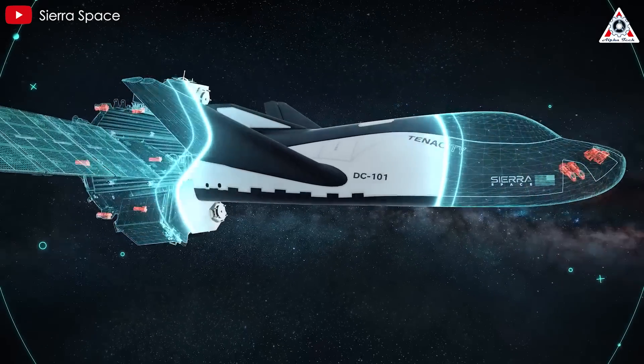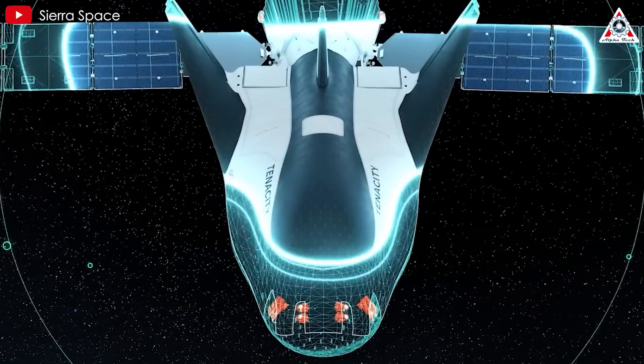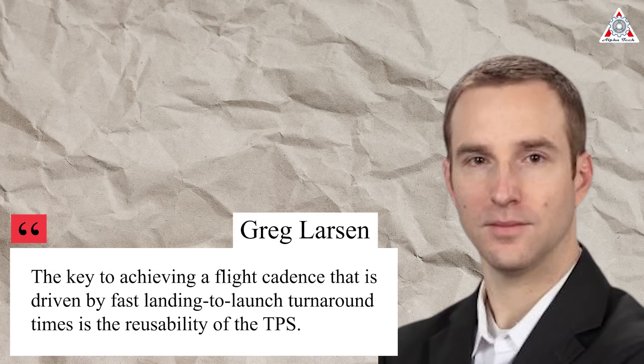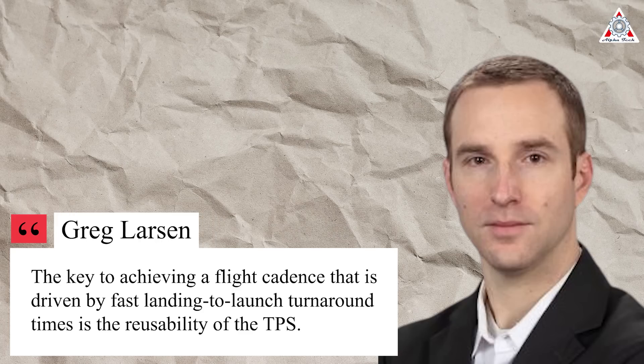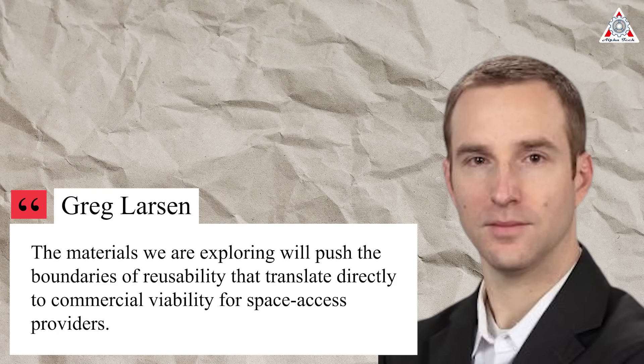The heat shield is said to be used on the Sierra Space Dream Chaser, the first-ever winged commercial space plane designed to transport crew and cargo to low-Earth orbit. "The key to achieving a flight cadence driven by fast landing-to-launch turnaround times is the reusability of the TPS," said ORNL Principal Investigator Greg Larson. "The materials we are exploring will push the boundaries of reusability that translate directly to commercial viability for space access providers."